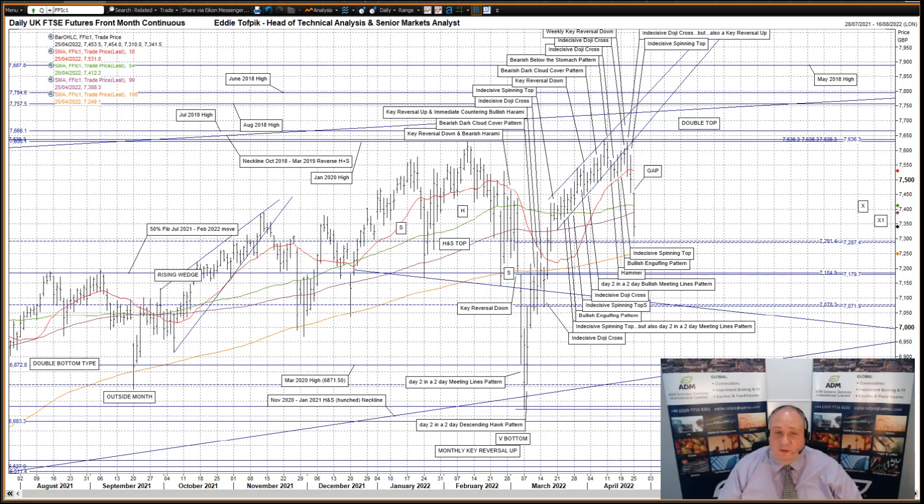I'll start with the UK FTSE futures. After last Thursday's obtuse patterns of an indecisive doji cross that could also be seen as a key reversal up, which opened the way to a lot of possibilities, we had on Friday another obtuse pattern — a lower but still indecisive spinning top. However, as I mentioned last Friday, we also had to take into consideration the action since mid-March could also be a possible double top, which it turned out to be, with the additional feature of a break lower from the recent bull channel.